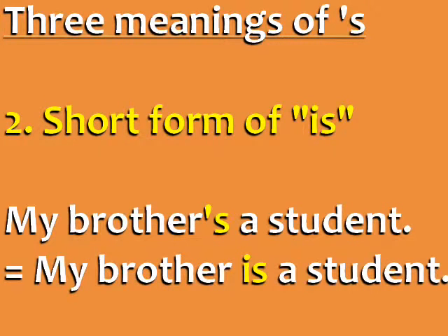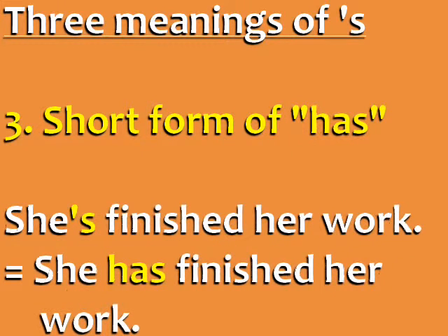It can be the short form of 'is.' For example, 'my brother's a student' means 'my brother is a student.' It can also be the short form of 'has' in the present perfect. For example, 'she's finished her work' is the short form of 'she has finished her work.'